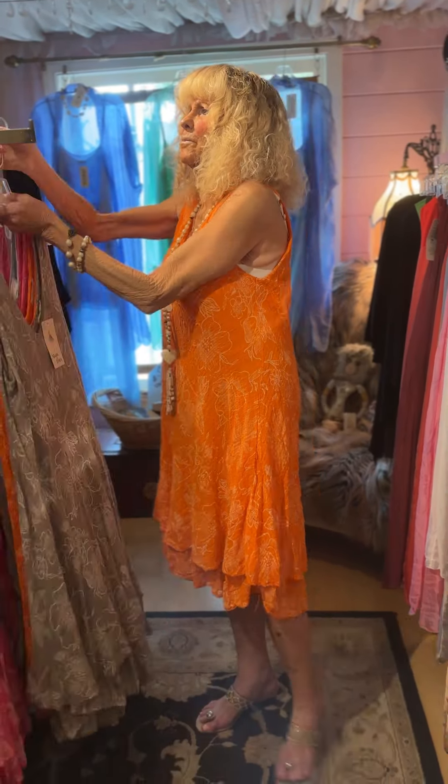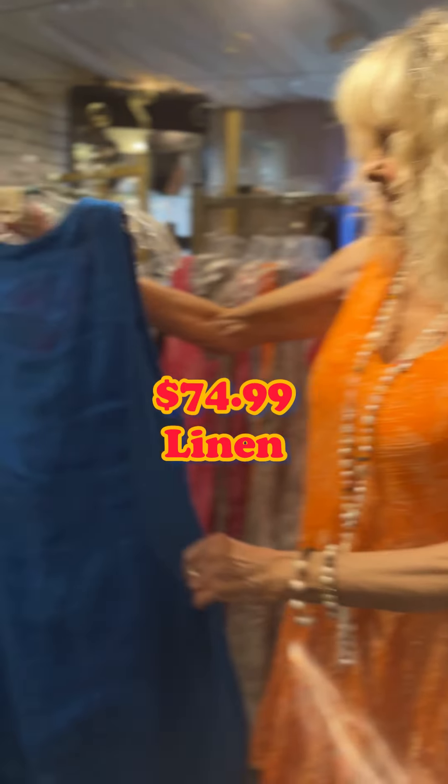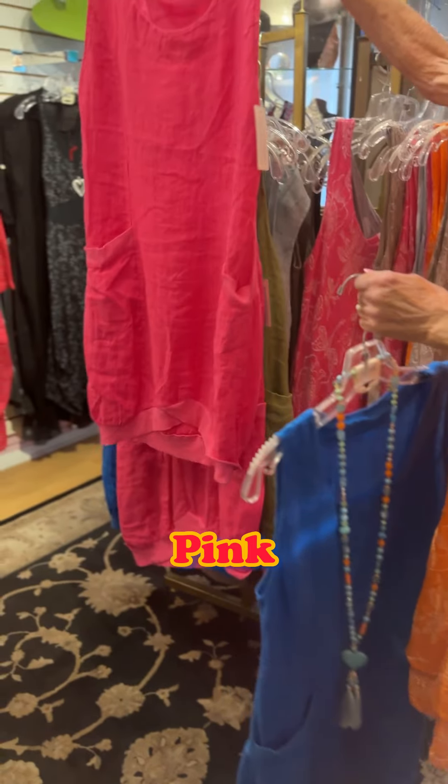This is another one that's really cute — it's a real knock-around dress. It comes in about four colors with nice pockets. It's very well priced at only $74.99. It's linen and it comes in pink, green, powder blue, and darker blue.